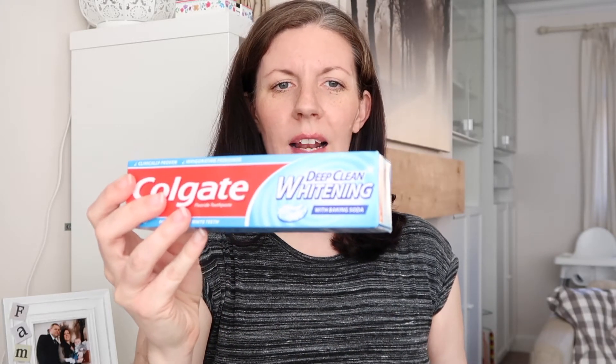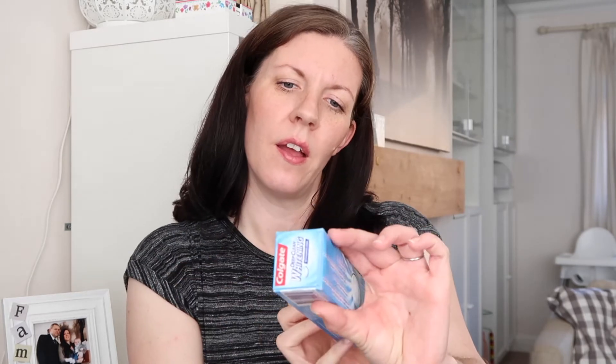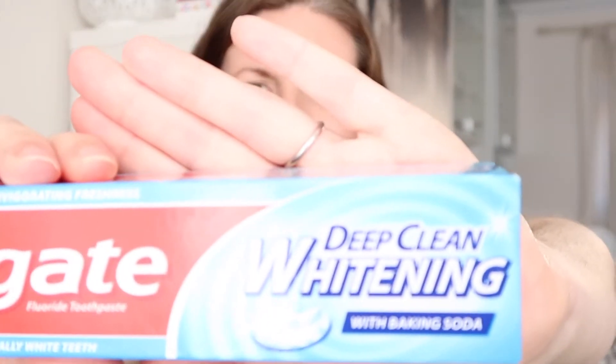I also needed to stock up on toothpaste. I always like to have a few in so they last a few months. I picked up three packs of Colgate Deep Clean whitening with bicarbonate of soda, and they were just a pound each.